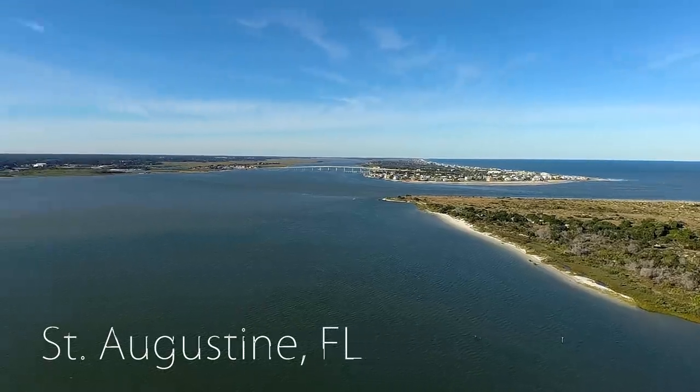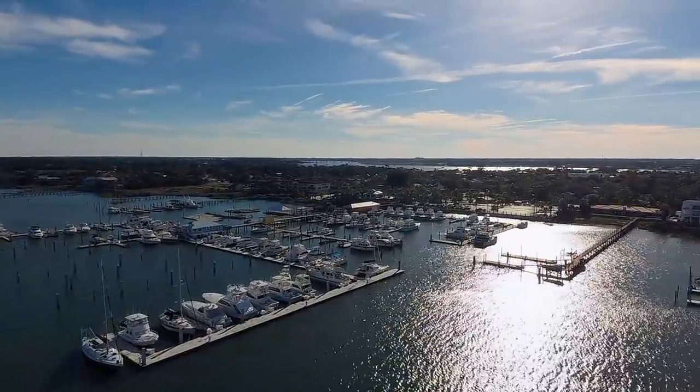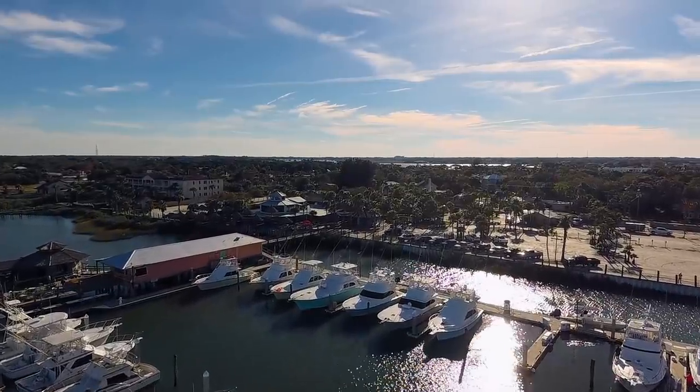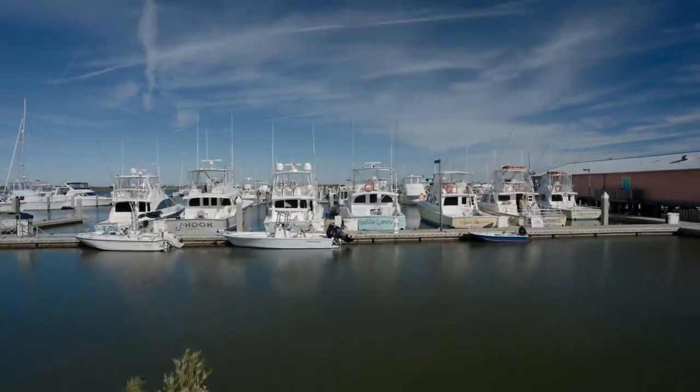I think we have some of the best fishing anywhere — I would almost say anywhere in the world, but there's a lot of places I haven't been. But we do have great fishing here. You can consistently go out and catch plenty of fish to eat. Just about any trip we take, even shorter trips, we're gonna catch some fish. Captain Robert Johnson, Jody Lynn Charters. I've been fishing out of St. Augustine since 1980, so a little while.